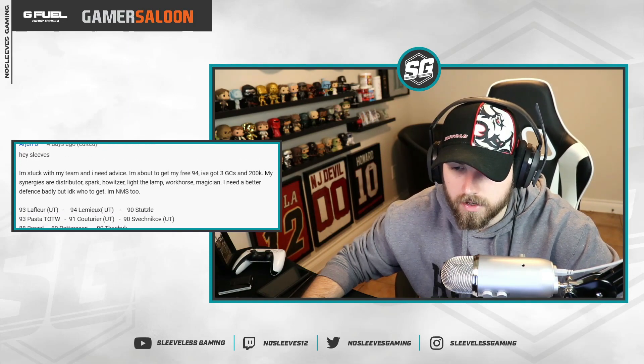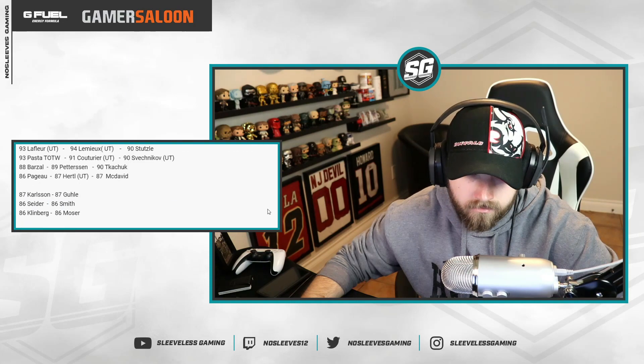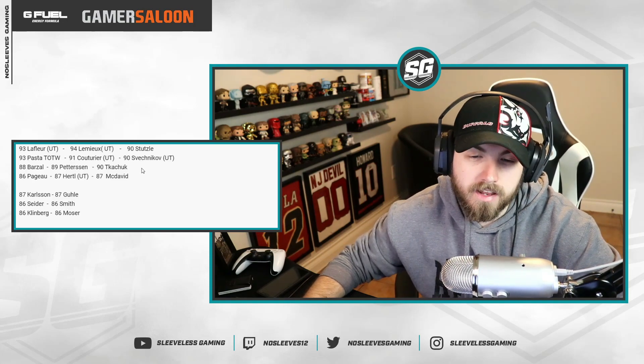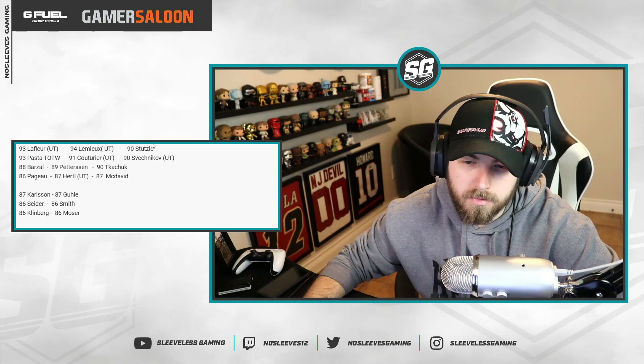From Origin Ba: he's stuck and needs advice. He's about to get his free 94, has three GCs and 200k, needs better defense badly, and is no-money-spent. He has the 90 Stutzle on defense. In my video ranking master items, I had Suban fifth in a vacuum — but if you specifically need a defenseman, he's number one. A lot of people have stacked offenses already as they should. I hope you took Suban; that was the right play, though Matthews would have been fine too since your left side is weak. Your defense is really lagging behind.